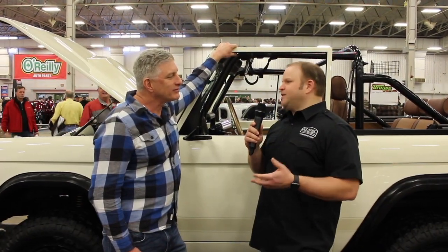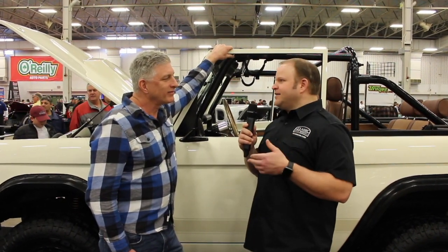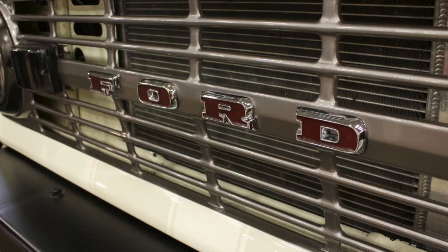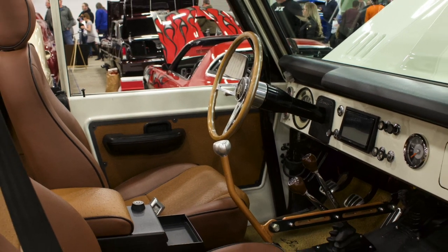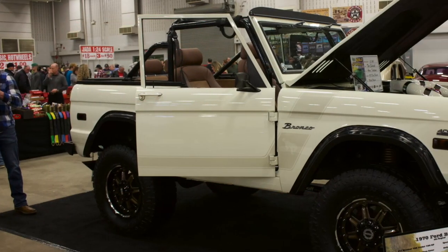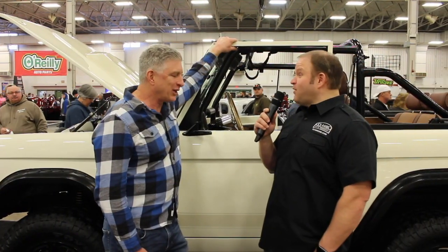Obviously owning the car for the period of time and having some trials and tribulations — the Bronco market is hot. And at the end of the day, even though you've put that kind of money into it, you still have an asset. Oh, absolutely. I convinced my wife that I'm not throwing money away.